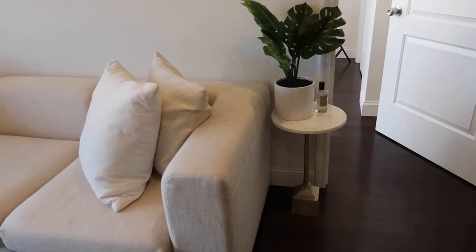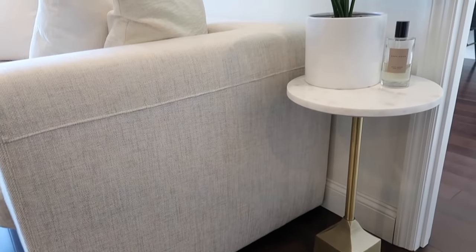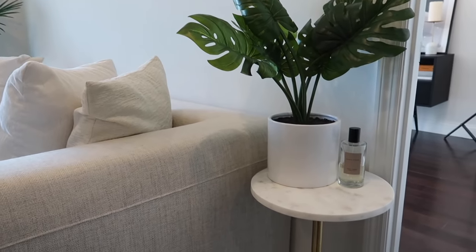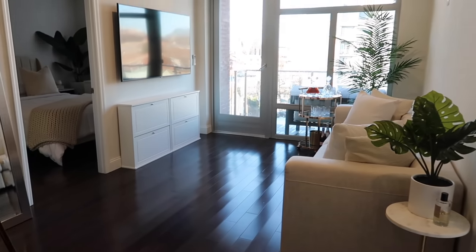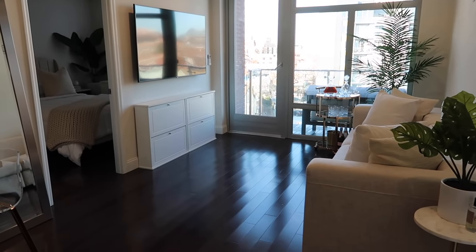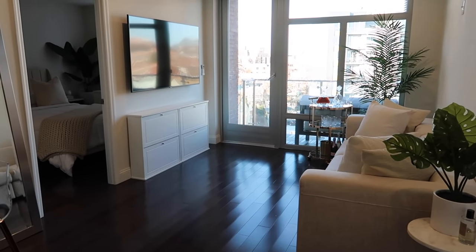To the right I have this cute little table from World Market — I love the touch of gold with the marble. I have a faux plant I brought from my old apartment, and a room spray by Zara. I love that this vase gets so much natural lighting — the sun comes in so beautifully, especially during the warmer months. The windows are really what drew me to this apartment.